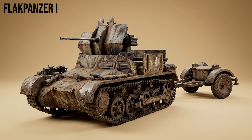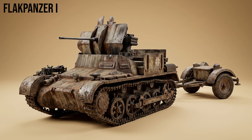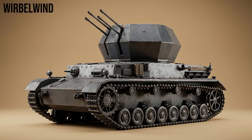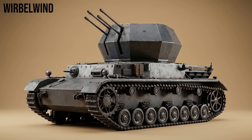Let's look at the Flakpanzers — mobile anti-aircraft defense. Flakpanzer I: a simple 2cm Flak 38 gun mounted on a Panzer I, with almost no crew protection and instability during firing. Wirbelwind, the Whirlwind: a Panzer IV chassis with a distinctive open-top hexagonal turret housing four 20mm cannons, creating a wall of lead devastating against low-flying aircraft and soft ground targets.